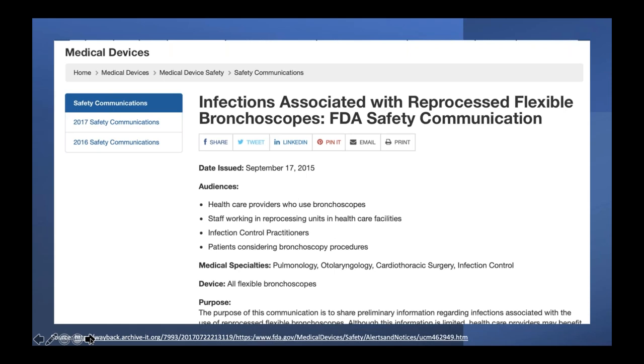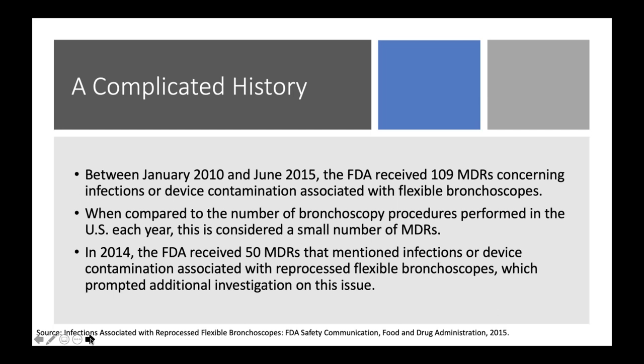From 2010 to 2015, the FDA combed through MDR reports looking specifically at failed reprocessing, complications, device contamination, and known or suspected healthcare-associated infections. They found over 100 MDRs concerning infections or device contamination within that timeframe specific to bronchoscopes. While that number may not sound like a lot, it really is significant — and we also know it's underreported.